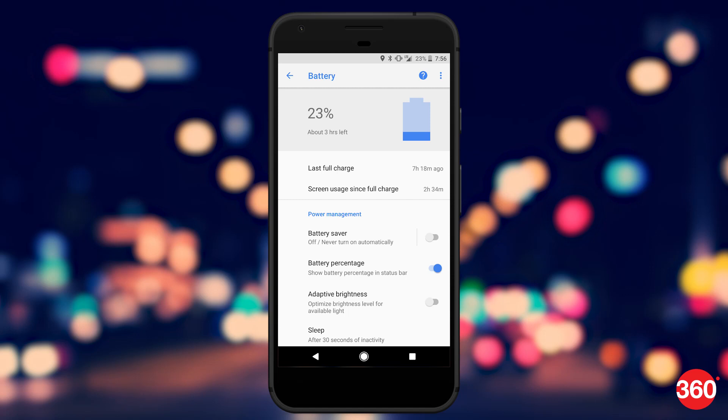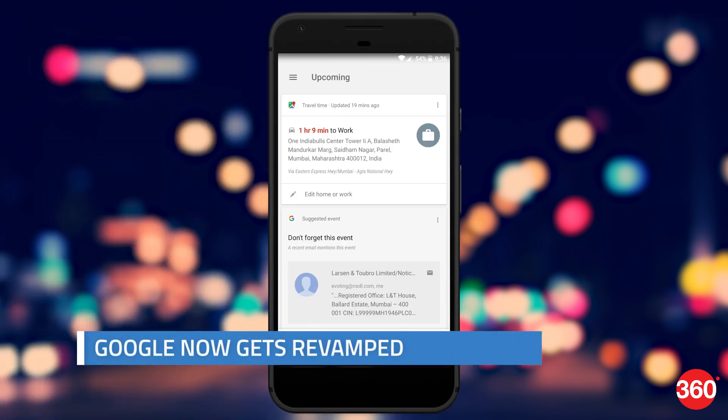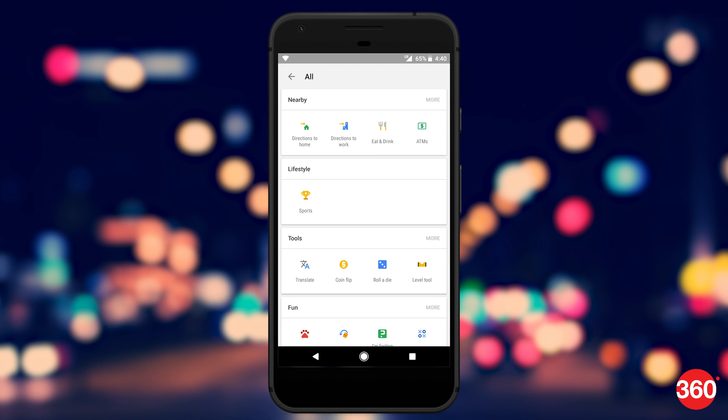Google has gone ahead and changed the battery layout completely, and it now shows statistics such as last full charge and screen-on time straight away. Google has also revamped the Google Now app with the next version of Android. You have access to a lot more content now, as it offers more news with a carousel to select more sources, and also gives you the option to select new actions from the ticker-style menu below the search bar.